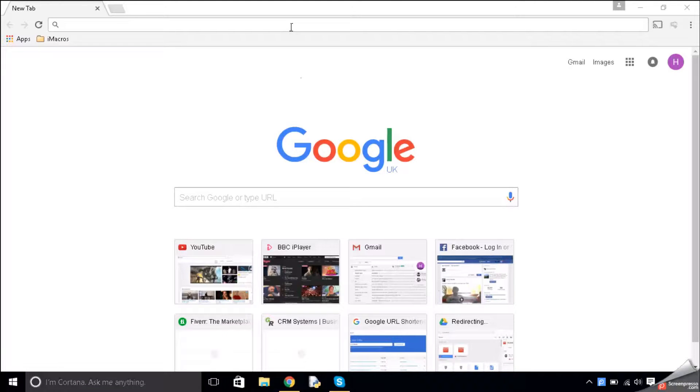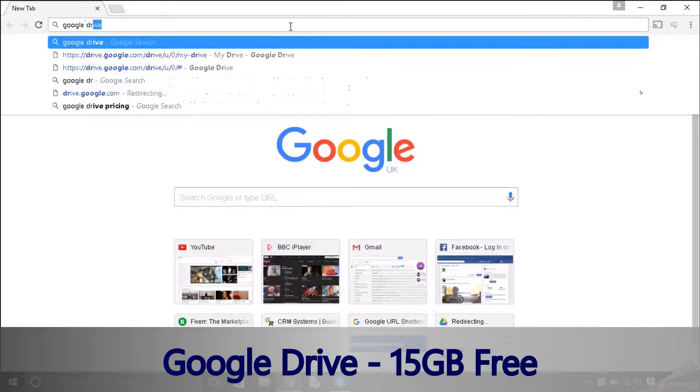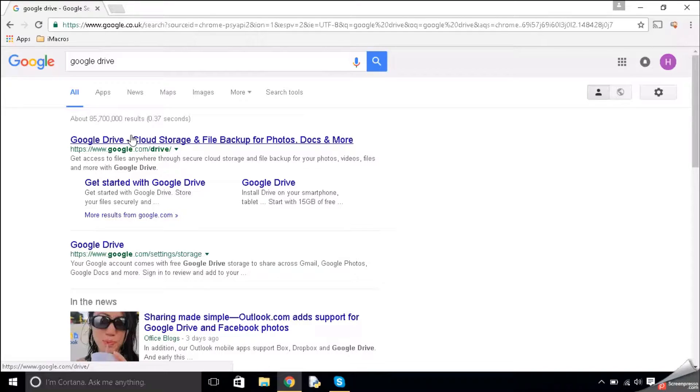The first one is Google Drive. You can just type in Google Drive into any search engine — it normally comes up first. You can click on it and you get 15GB free. Every Google account gets it, and you probably already have a Gmail account or a YouTube account, and that's all linked in with Google and gets you 15GB free.